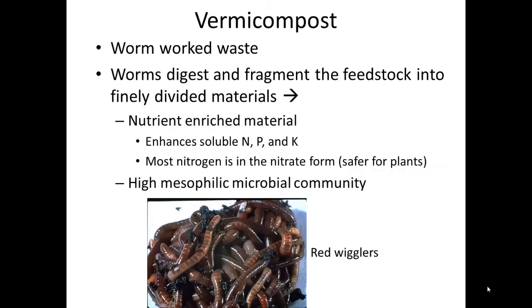Now let's move on to talk about vermicompost. Very simply, vermicompost can be thought of as worm-worked waste. Worms will digest and fragment the feedstock into finely divided materials. Vermicompost is not just the poop or the castings from worms, but also the other organic matter that the worms have divided up.